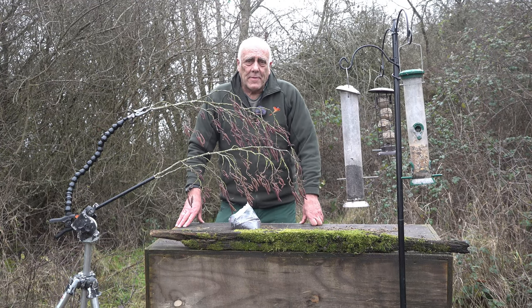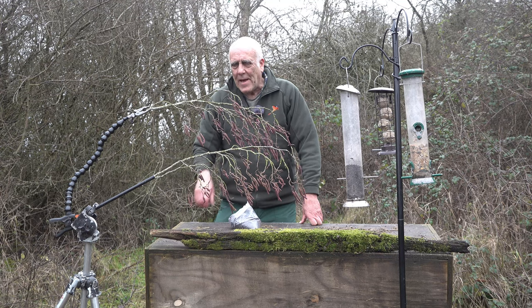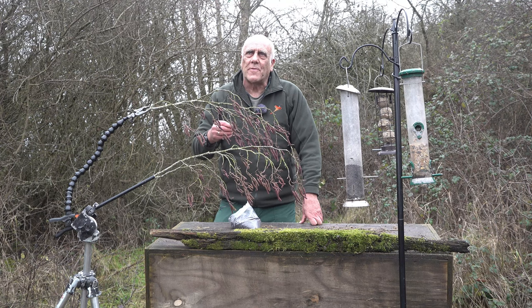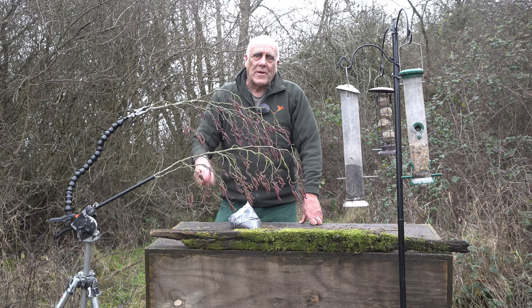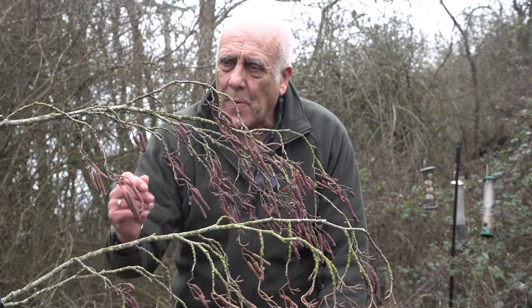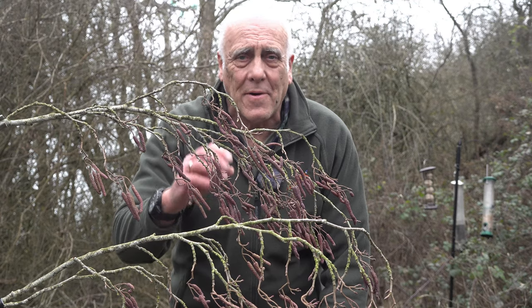Today we're having a go at photographing lesser redpolls, and I'm using as a perch some elder catkins. Hazel's out at the moment but I prefer elder — it's this dark brown colour, rather than the hazel which is a light yellowy-green. Another advantage of using catkins is that when the redpolls land on here, sometimes they actually start to feed on the catkins.